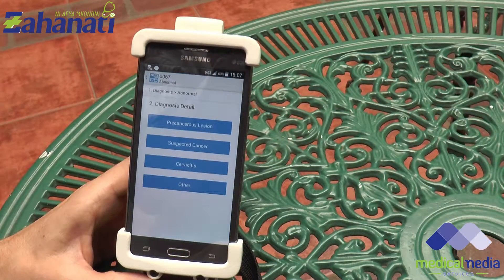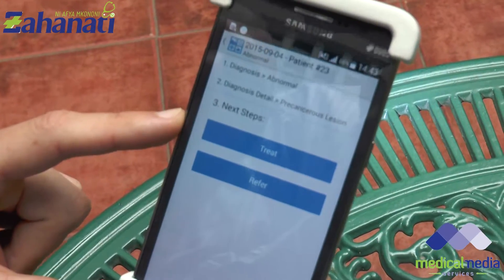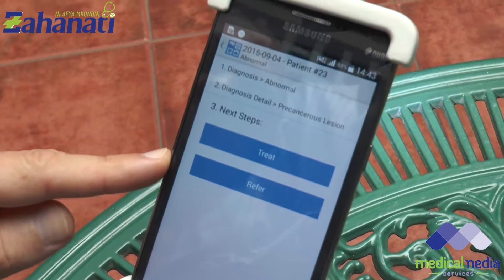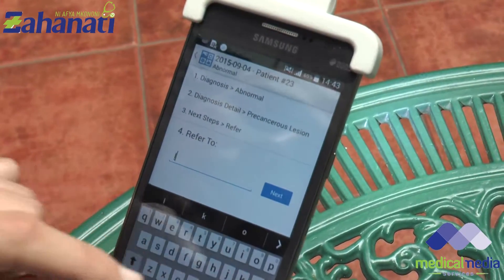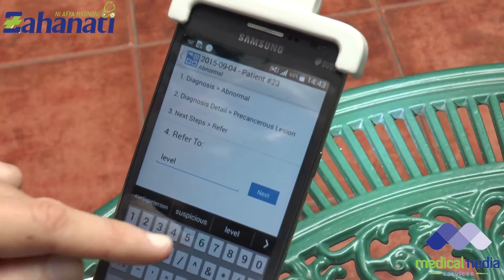You can see here I can choose to indicate whether the diagnosis was normal, abnormal, or the exam was incomplete. For example, if I see something suspicious and I diagnose abnormal, then I can make a decision on whether I'm going to treat the patient on site, if that's available at my health facility, or I can refer her to another facility for treatment. If I choose to refer, I can enter the facility name or specify the level of facility — for example, referring to a level 5 facility.